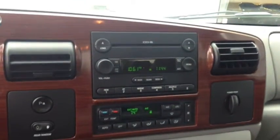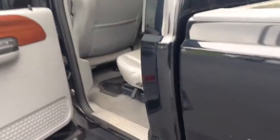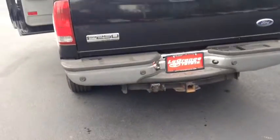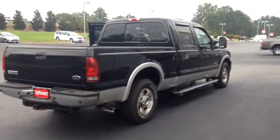AM/FM radio, CD player. Got your parking sensors right there. Automatic rear window. Plenty of space in the back. Tow hitch, ready to go. All right, you can hear that diesel pumping.